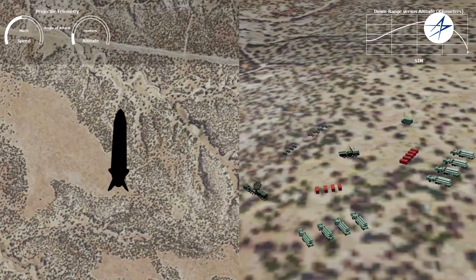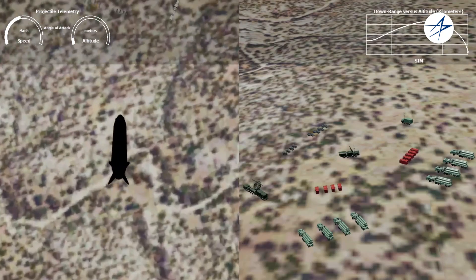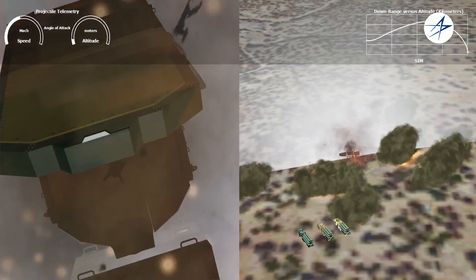ARISE analytics has been used on multiple missile programs to find anomalies within simulation data. On one program, we've been able to identify problems within a simulation that led to fixes in their simulation and their flight code, so that we can be better prepared for flight tests moving forward.